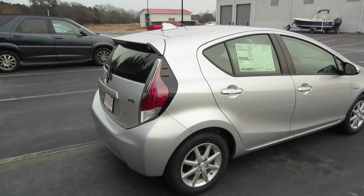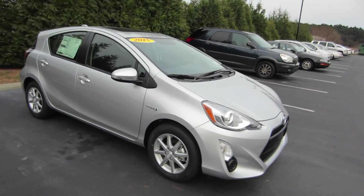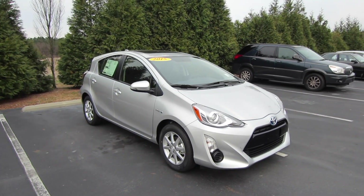And that'll be it for this 2015 Toyota Prius C3. If you're interested in this vehicle or any other model out here at Massey Toyota, feel free to contact them — all the information is in the description below. Thank you guys for watching and I'll see you in my next video.